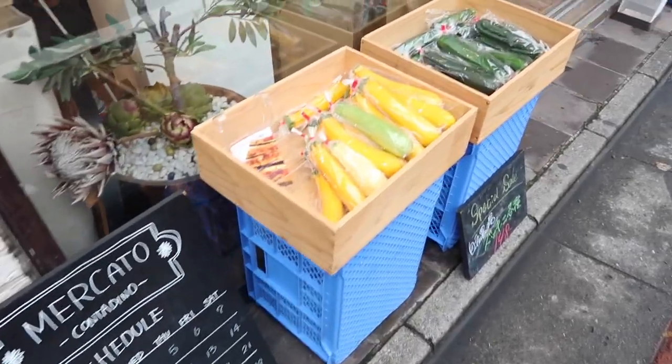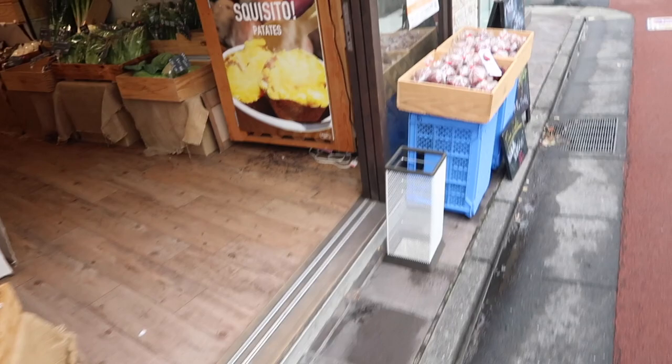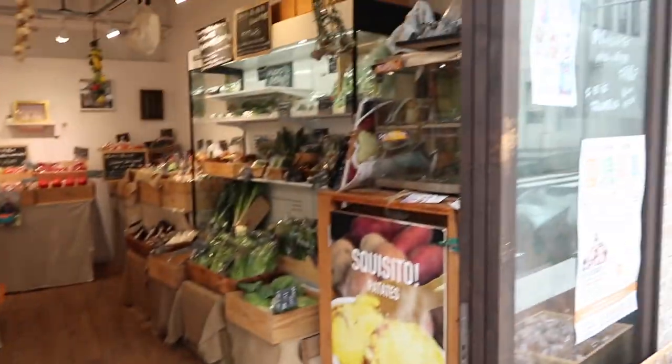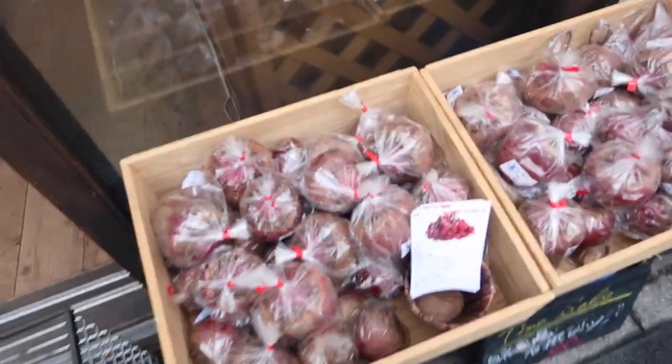Now we're gonna head to a cafe called Sunset Coffee. Look at this cute market — it looks actually like organic. You got carrots, veggies, but I'm pretty sure it's super expensive.